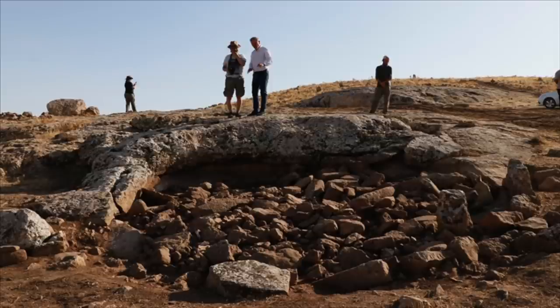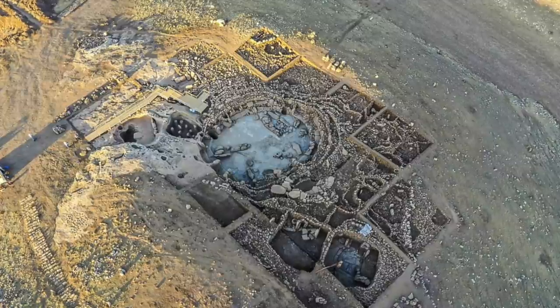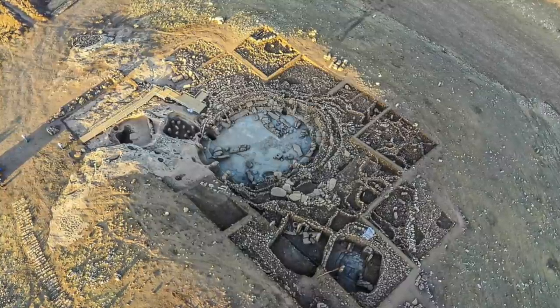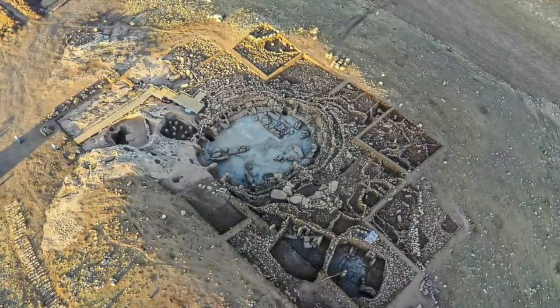Digging at the site only began in 2019 and this led to a major discovery of a building with a diameter of 75 feet or 23 meters, part of which is carved directly into the bedrock down to a depth of 18 feet or 5.5 meters.